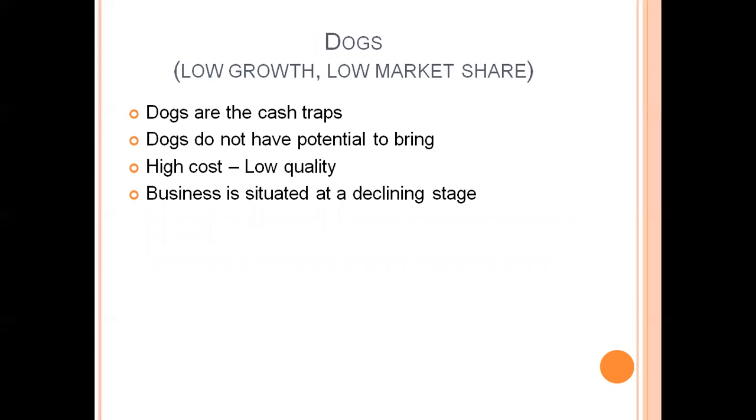Dogs have low growth as well as low market share — both are weak. Dogs do not have potential to bring any profit. Any product in the dog stage is at a declining stage where cost is very high and quality is very low, so only expenses are high and there is no profit. It is better to withdraw from the market at this level and not waste money on products in the dogs category.